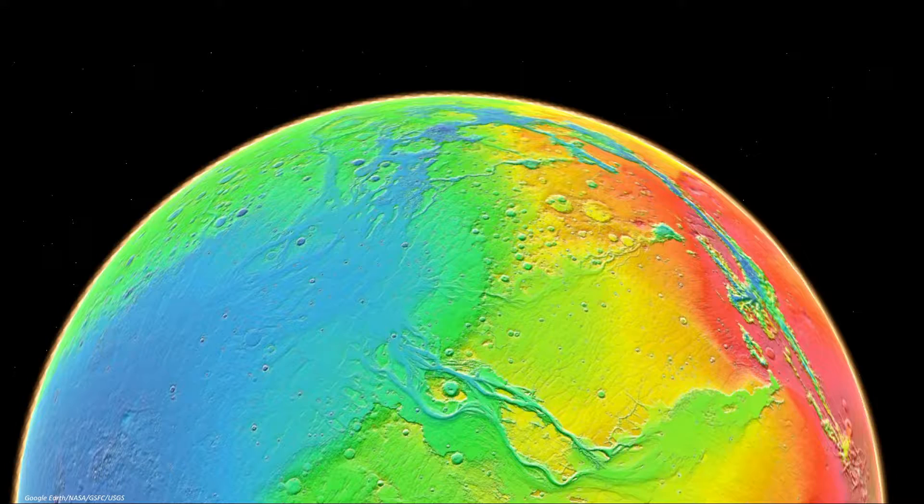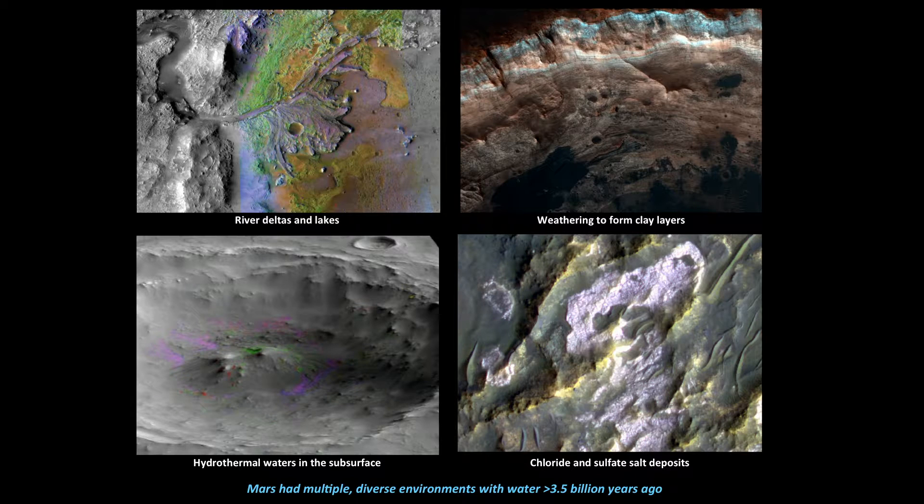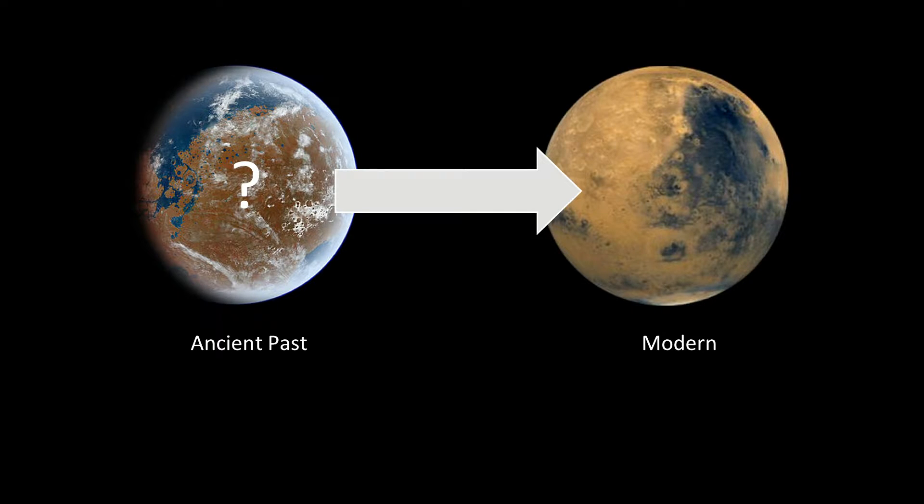Mars today is really cold and really dry. The temperature only barely gets above freezing, and the lowest temperatures are over 100 degrees below zero. But this picture shows that Mars probably once had liquid water, and it probably once had an ocean. We've learned over the last decade of exploration that during the first billion years of its history, Mars had rivers and lakes, soil forming from water trickling through rocks, hydrothermal systems, and lakes that evaporated leaving behind a bathtub ring of salts. So what happened to Mars, and could there possibly have ever been life during that first water-rich period?